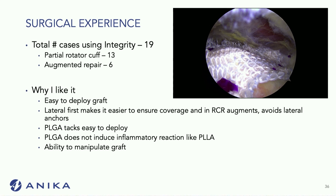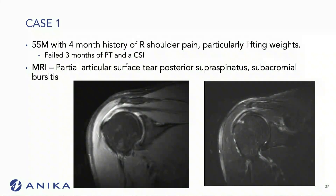Why do I like this? I was a big user of some of the other implants. I find it extremely easy to deploy this graft. The lateral-first approach makes it very easy to ensure coverage of the repair. I like the PLGA tacks — I haven't had any inflammatory reactions with them so far. And the ability to manipulate the graft makes it very easy to position without tearing it.